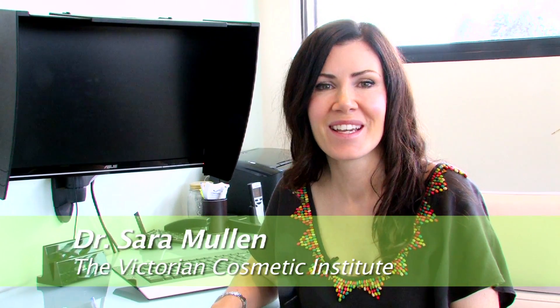Hi, I'm Dr. Sarah Mullen from the Victorian Cosmetic Institute and today I'm going to be discussing the Gemini laser. As we age, we're more likely to develop small veins or capillaries on our face. It's more common in lighter skins or those with a long history of UV radiation exposure.